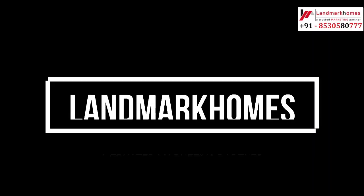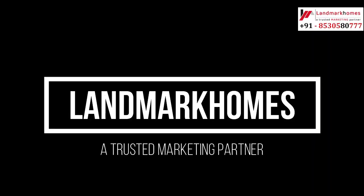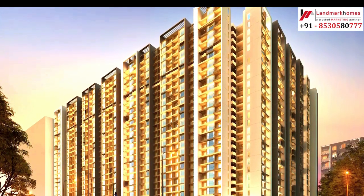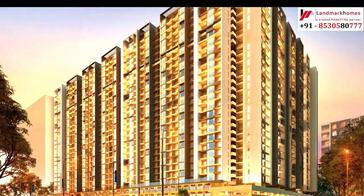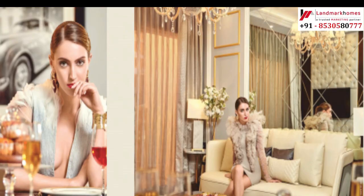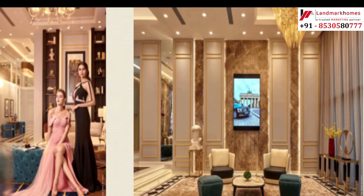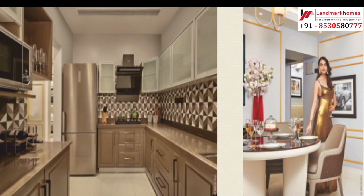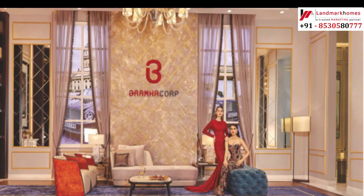Welcome to the Collection with Landmark Homes. This is the building elevation — the Collection, the designation of desired home. Live a designer lifestyle in the Bentley home by Brahma Corp. Hello friends, welcome to Landmark Homes.